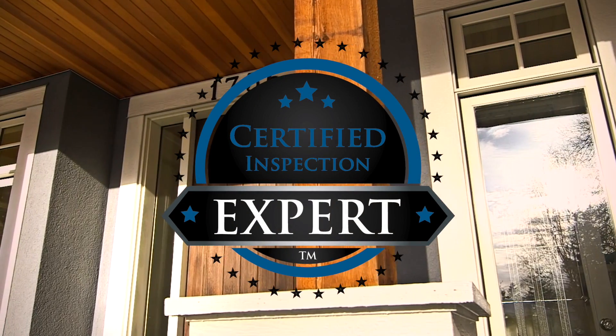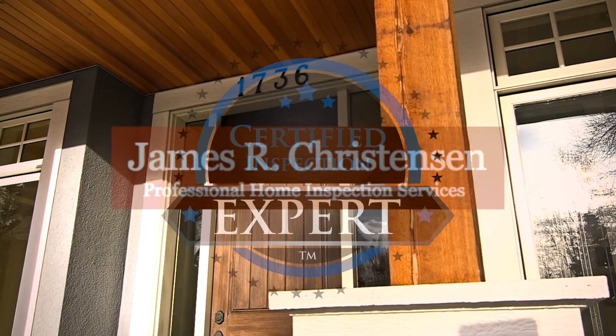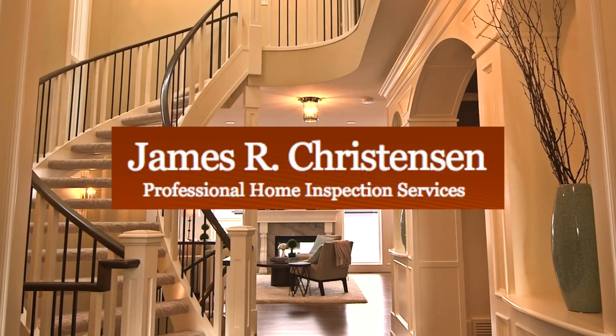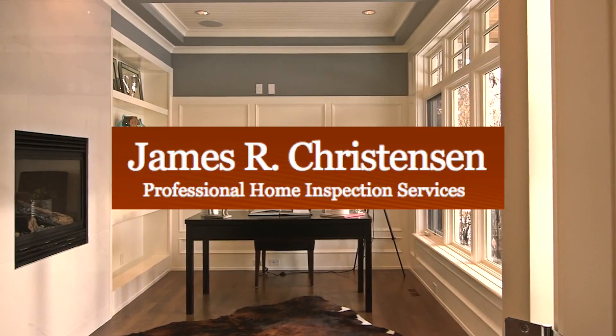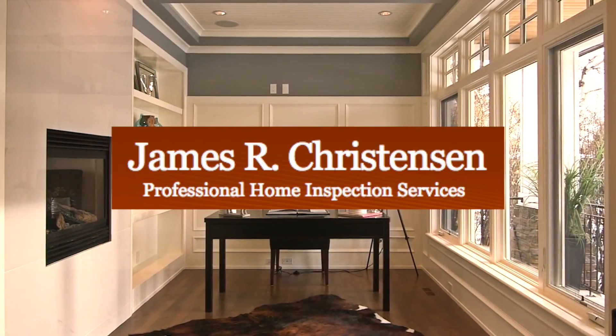Do you want to sell your house or just list it? There is a difference. James R. Christensen Professional Home Inspection Services wants to help you sell your home faster and for more money. It's true. Sell your home for more money and with less hassle? Let me explain.